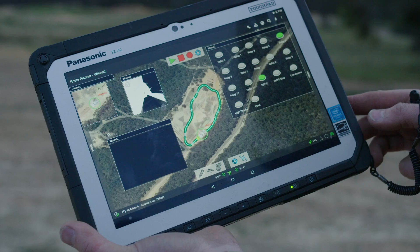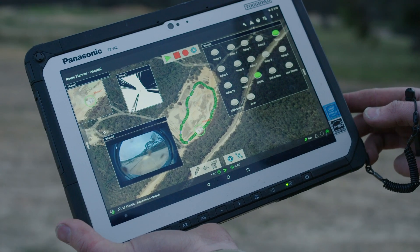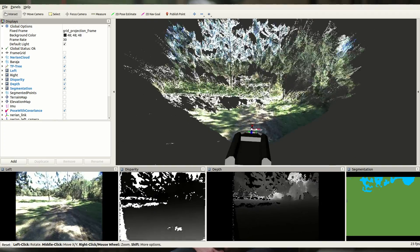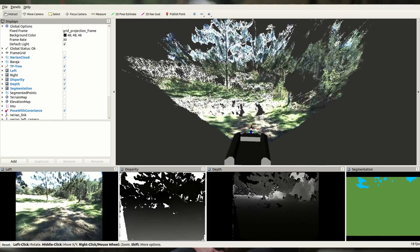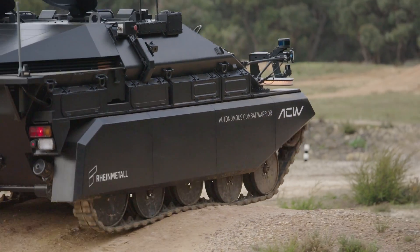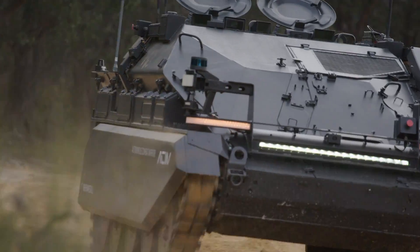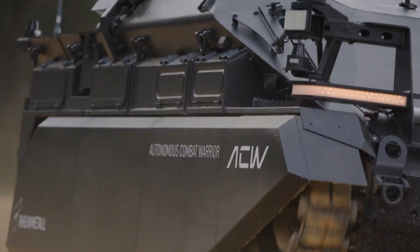The main systems that make up our autonomous kit include the autonomous system itself, which is the brain for mapping out the waypoints and managing the data flow from our sensors. We have a system for managing the engine and gear changing, and we have our drive-by-wire system which manages throttle response, braking, and steering.